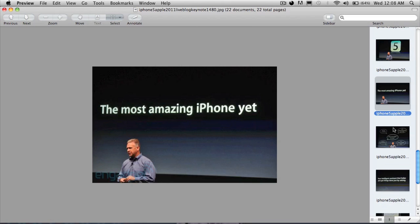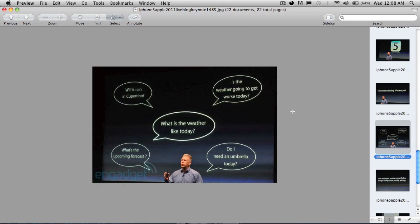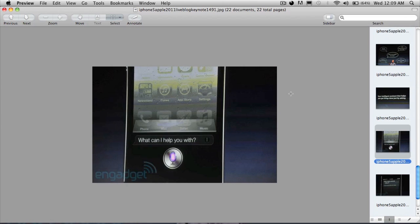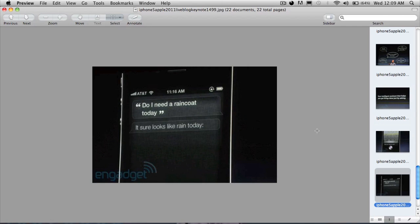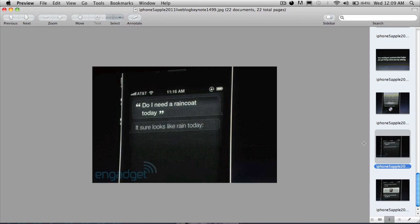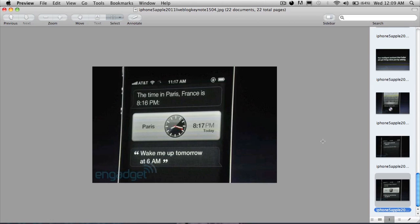Now they're demoing the new assistant feature in the iPhone 4s. It's something like a replacement for Voice Control but a ton smarter. If you hold the home button, you get a prompt and you can speak to it — for example, say 'Do I need a raincoat today?' and it will check the weather and tell you. That's pretty cool.